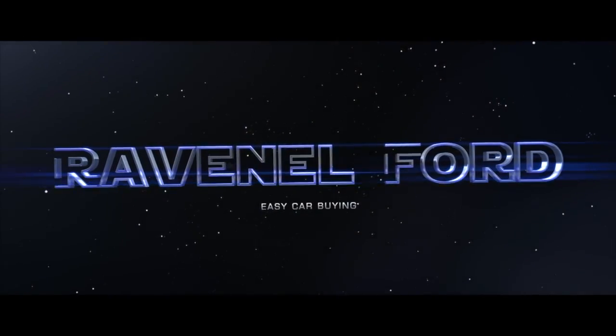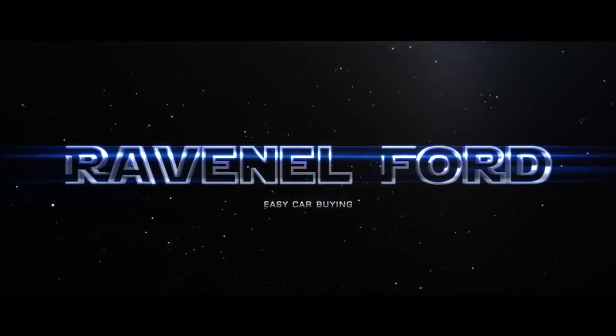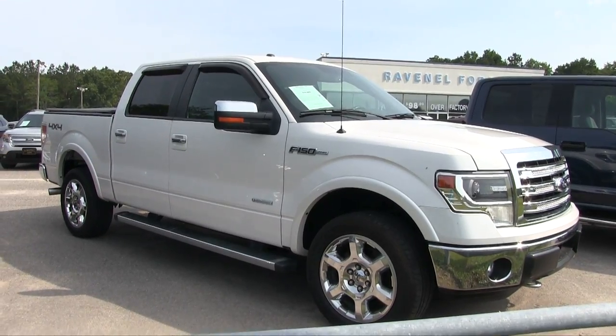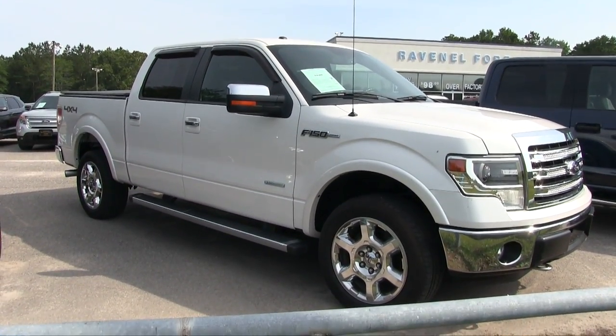What's up everybody, Ravenel Ford, Carbine Made Easy — just stay tuned because this next video is for you. Today we're going to be looking at this 2014 F-150, a crew cab Lariat four-wheel drive, pretty loaded up.